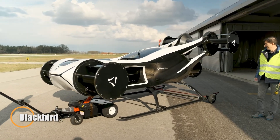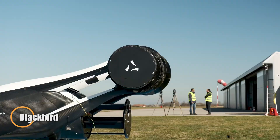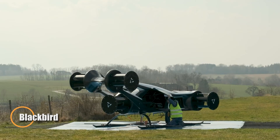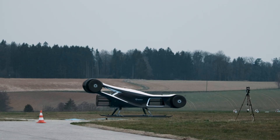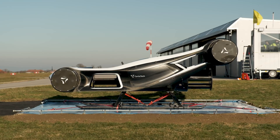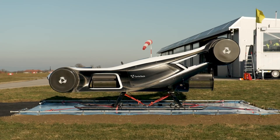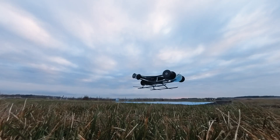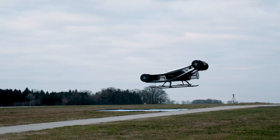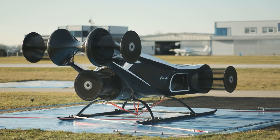The Blackbird is a futuristic personal aircraft that channels stealth fighter aesthetics into a compact, all-electric flying machine. Featuring tilt-rotor technology, it can take off vertically and transition smoothly into high-speed forward flight, reaching speeds up to 120 kilometers per hour. Its lightweight carbon fiber shell is designed for both efficiency and protection.